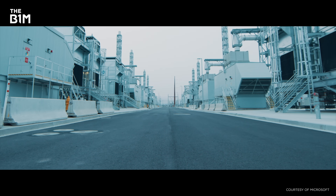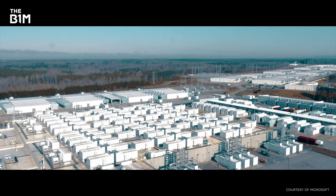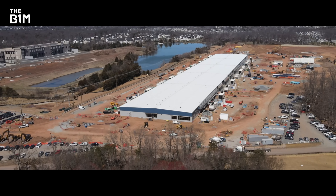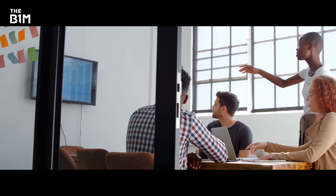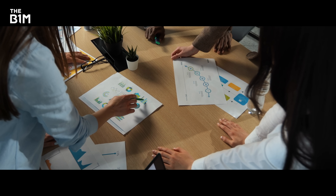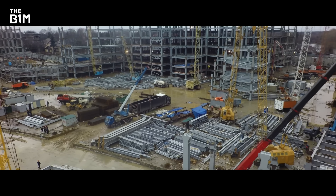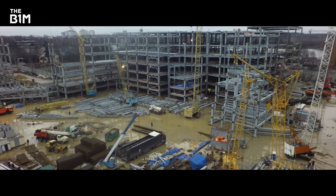Data centres can be used for general internet traffic or for specific uses — like this one used to host Microsoft cloud services. It's one of more than 300 that Microsoft runs across 140 countries. Constructing Microsoft data centres is a massive undertaking that can run up to five years from conception to launch. It begins with a comprehensive assessment which looks at economic, political and environmental risks, along with security, insurability and market demands.